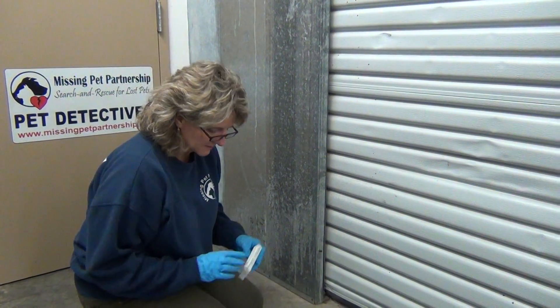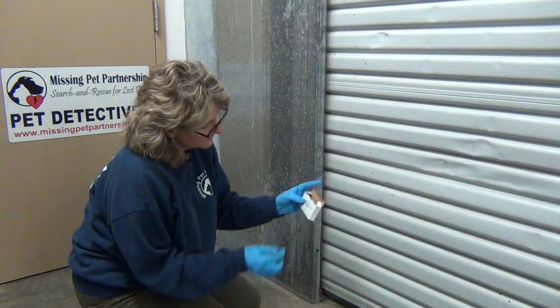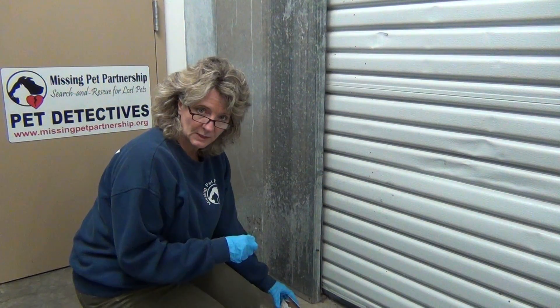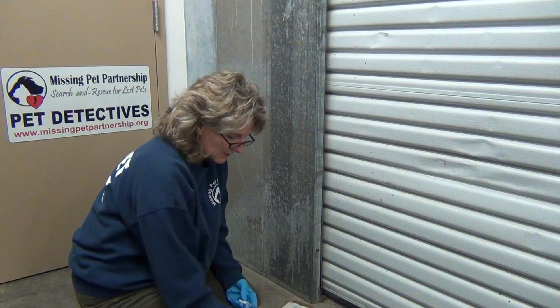We also have another test called hexagon, which I'll cover in a different video. If this tests positive for blood, we'll do a follow-up test with hexagon to determine if it's human blood or animal blood. I'm betting this is human blood just because of where it is — we're in a storage locker. Here are the instructions.